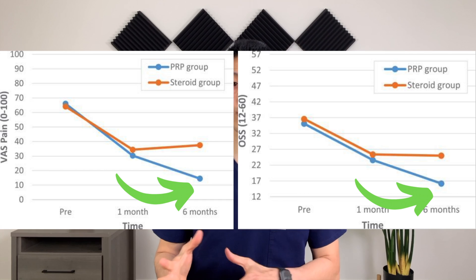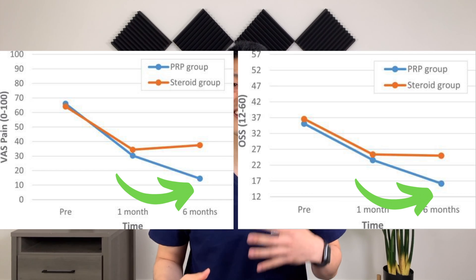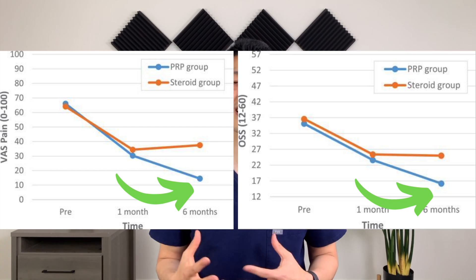But at six months, the group that got the PRP injection had significantly better pain scores as well as functional scores compared to the cortisone group. And this makes sense. A cortisone injection is like putting a big dose of ibuprofen into the shoulder. It will help improve pain and symptoms, but we all know the effects of ibuprofen eventually wear off — and so do the effects of cortisone. But not PRP. The effects of PRP are sustainable long term.